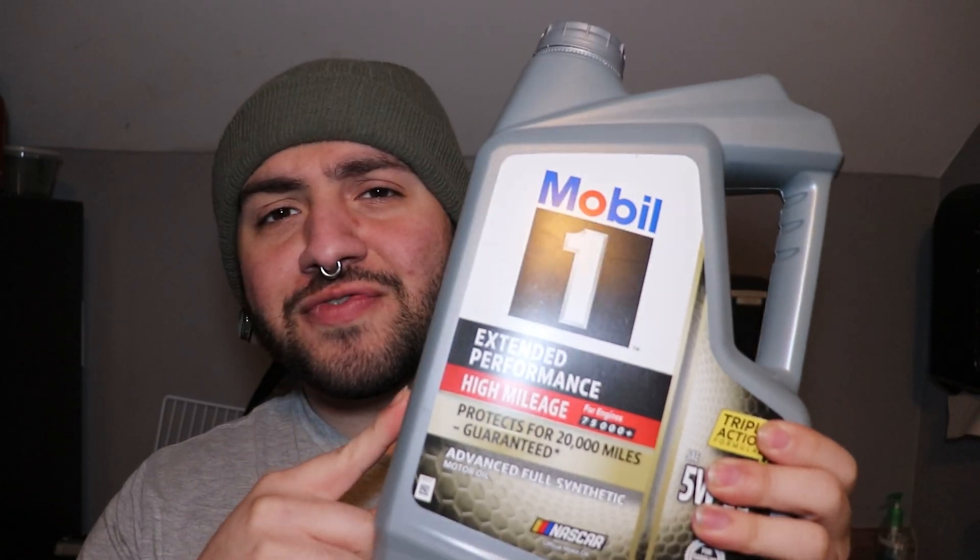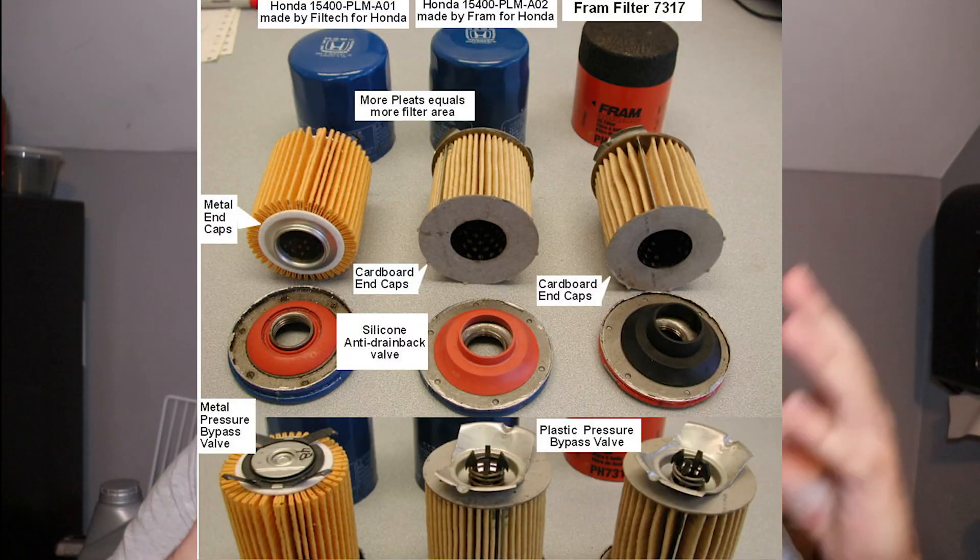One last myth to debunk: some people say you need the Mobil 1 filter when using Mobil 1 oil, otherwise it's not as good — that's nonsense. As long as you're not getting a dollar or two-dollar filter from an unpronounceable Chinese website that snaps and falls off day one, you're fine with whatever's available. I'm not a fan of Super Tech. I like the Fram Ultra Synthetic — that's the third tier of the Fram filters. You can also use K&N, Purolator, or others. Shop smarter and above all else, it works. See you in the next one.